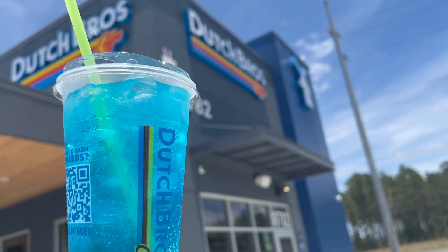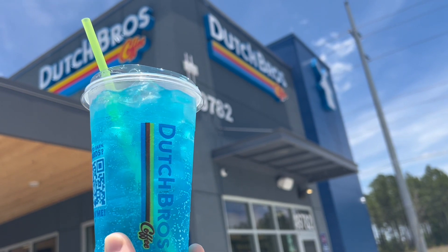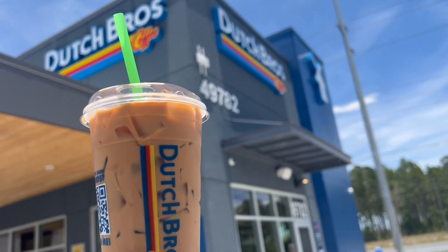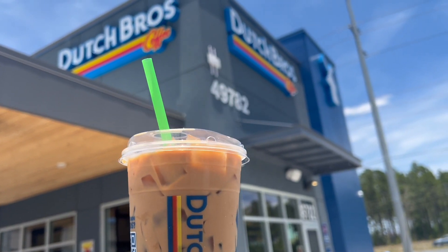Here's a look at mine — I got the electric berry soda. It basically tastes like a blue raspberry icy without being an icy. Jack got the iced double torture, which is a double shot of espresso, vanilla syrup, and chocolate milk.